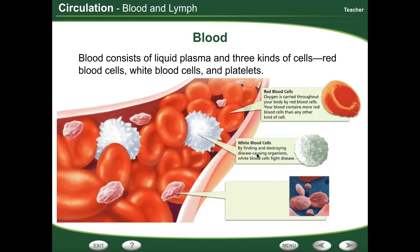You've got your white blood cells, like this guy here, and they basically fight off disease-causing organisms — viruses, bacteria, that sort of thing. And then you have your platelets.